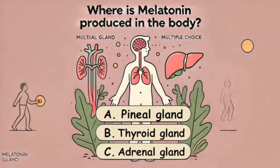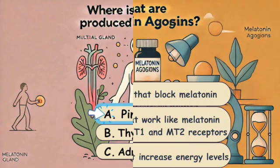Quick quiz: where is melatonin produced in the body? What are melatonin agonists?